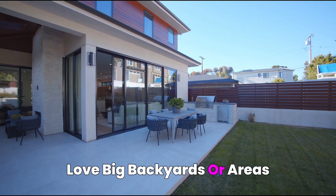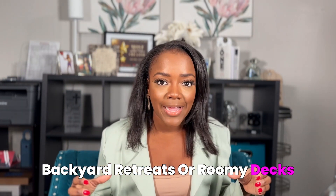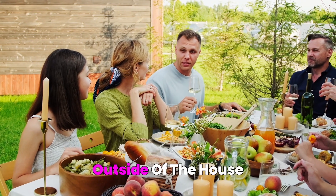They also really love big backyards or outdoor areas where they can get out of the house, because with multiple generations living together it's important for people to be able to go outside without feeling crowded. Backyard retreats or roomy decks are ideal — a place where they can spend quality family time outside but not too far from home.